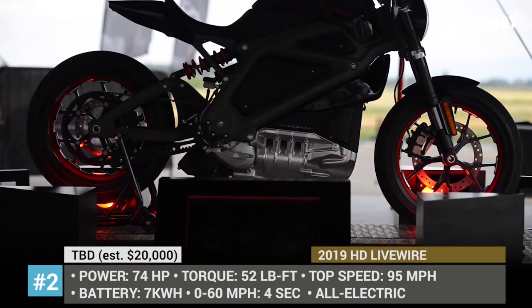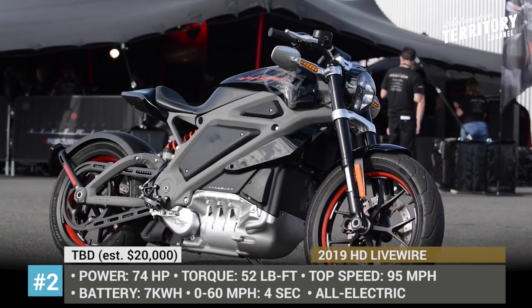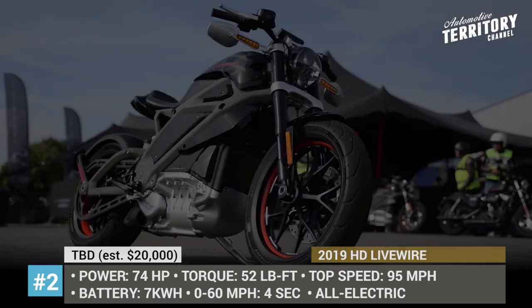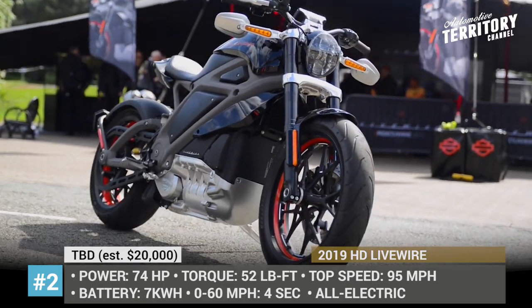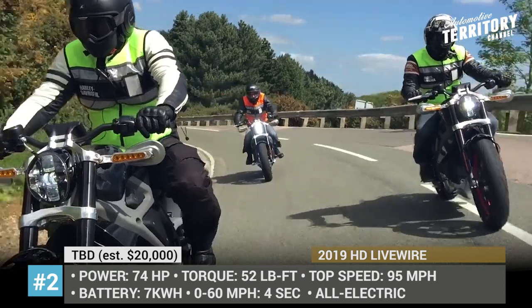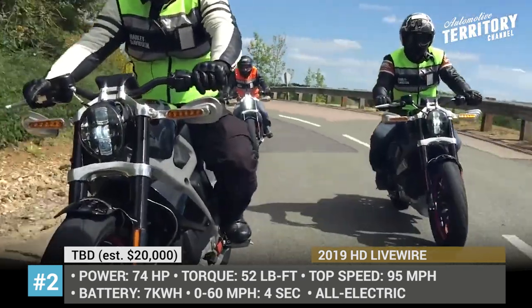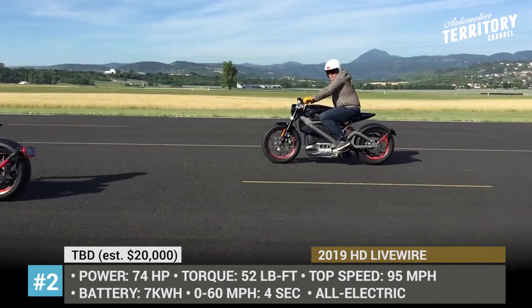Harley-Davidson Livewire: Since Harley-Davidson is suffering from the loss of sales of their old-school models to the younger generation, they are trying to appeal to millennials by following the recent trend of electrifying their vehicles. The 2019 Livewire e-bike will be based on the Project Livewire concept introduced back in 2014, which may have been spotted in the second Avengers movie.